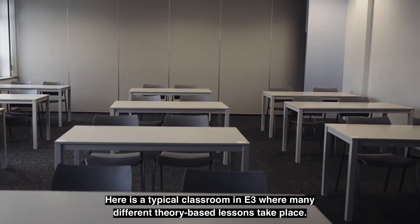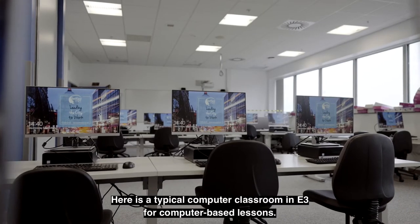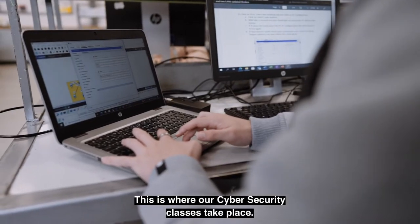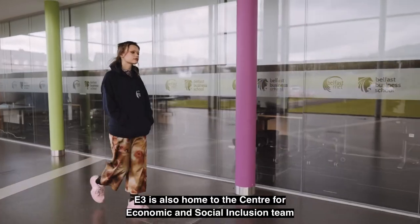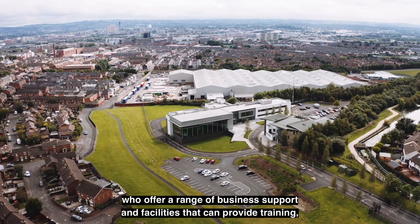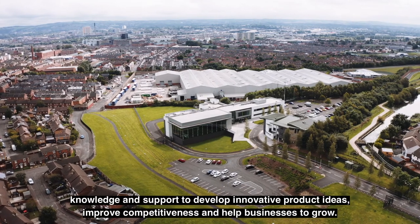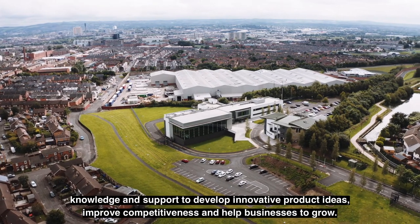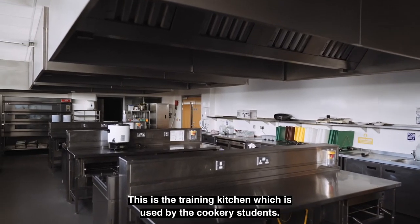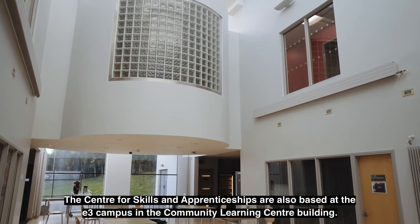Here is a typical classroom in E3 where many different theory-based lessons take place. Here is a typical computer classroom in E3 for computer-based lessons. This is where our cyber security classes take place. E3 is also home to the Centre for Economic and Social Inclusion team, who offer a range of business support and facilities that can provide training, knowledge and support to develop innovative product ideas, improve competitiveness and help businesses to grow. This is the training kitchen which is used by the cookery students. The Centre for Skills and Apprenticeships are also based at the E3 campus in the Community Learning Centre building.